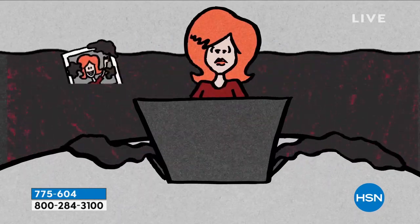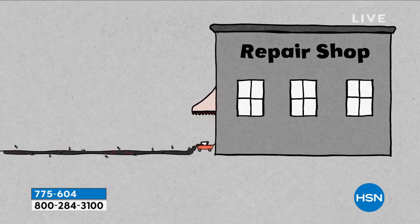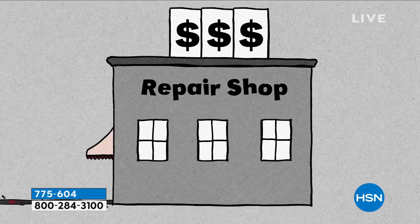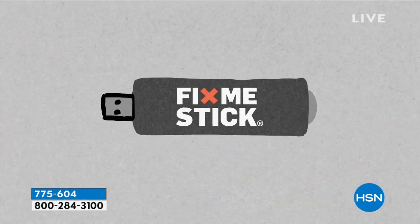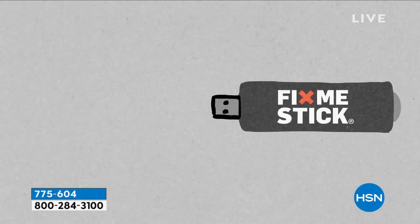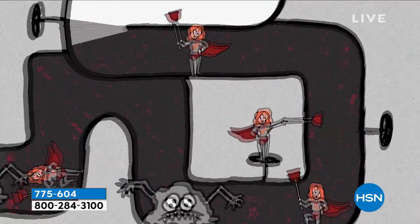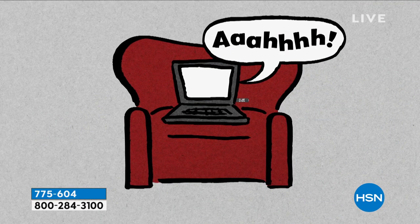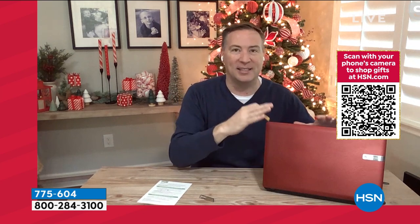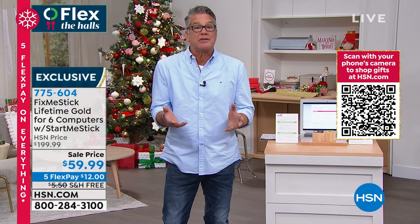Do you ever get frustrated when you're online and all of a sudden pop-up ads appear or things are slowing down? You're not sure what to do. We can take it to the largest electronic retailer — they charge around $100 to deep clean your computer. Or this is you: you take Fix Me Stick, plug it into your computer, run it overnight. It's going to take two or three hours. This isn't a 15-minute clean. But once you run that deep clean, you never realize how fast your computer could be again. And you don't have to be a computer whiz to use it.